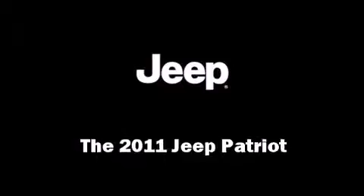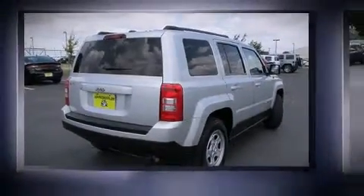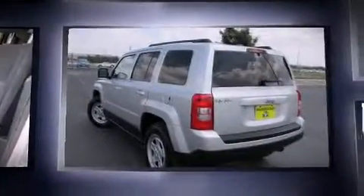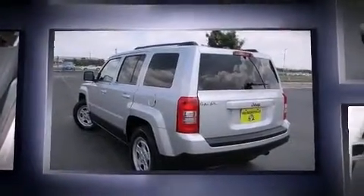Treat yourself to a test drive in the 2011 Jeep Patriot. It features an automatic transmission, front-wheel drive, and a 2.0-liter four-cylinder engine.